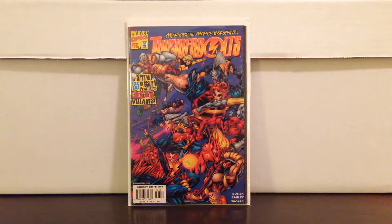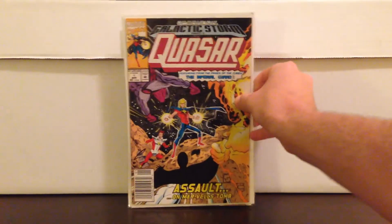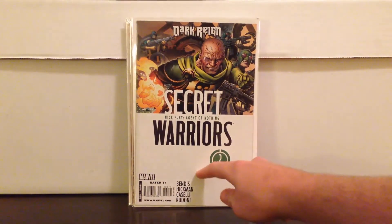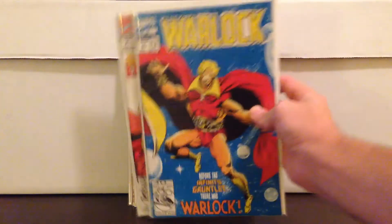Catwoman 53 — just a nice Adam Hughes cover. Quasar number 1 — cool book to get for $0.50 for sure. Secret Warriors 2 — first appearance of Kraken, who is going to be advertising as the big bad for season 2 of Agents of S.H.I.E.L.D. Pick that one up if you don't have it — these are cool books to get now.